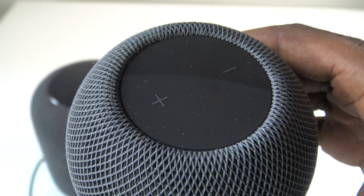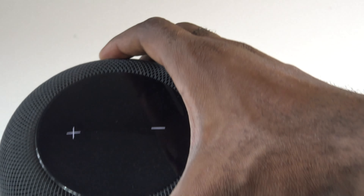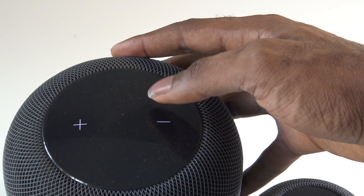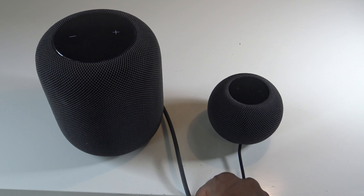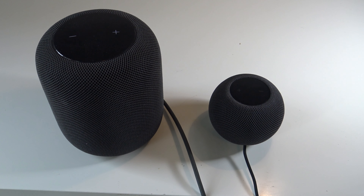Both devices have volume controls on top for turning music up or down. Both HomePods are wired — neither is wireless or portable. The HomePod Mini's compact spherical design is more discreet and suits tables or surfaces with limited space, while the larger HomePod is more appropriate on TV units or in areas with more open space.